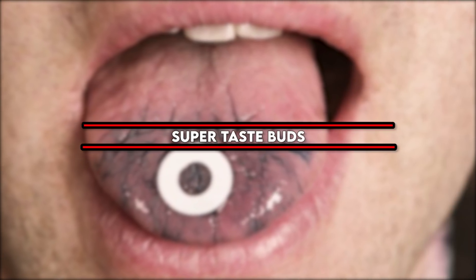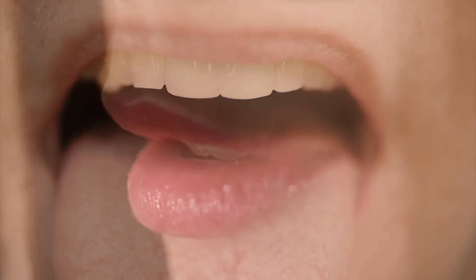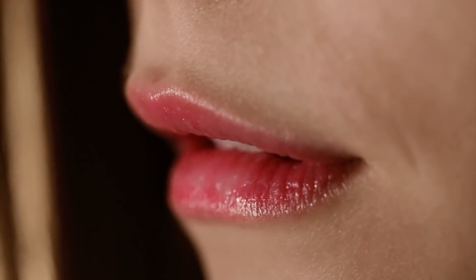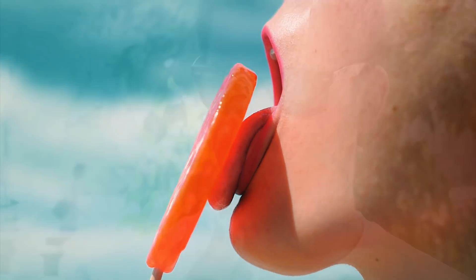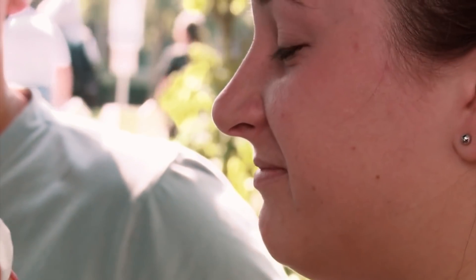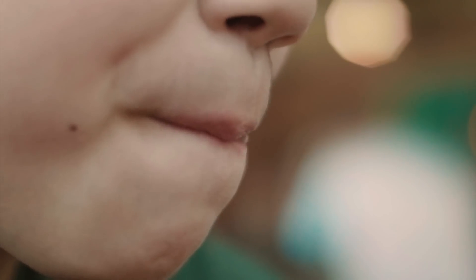Super Taste Buds: The average person has around 10,000 taste buds, but some people have a much higher concentration. Thanks to their powerful ability to taste, they often have very strong reactions to bitter foods like broccoli or grapefruit. Many people with this condition go on to become professional tasters — they were born for it, after all.